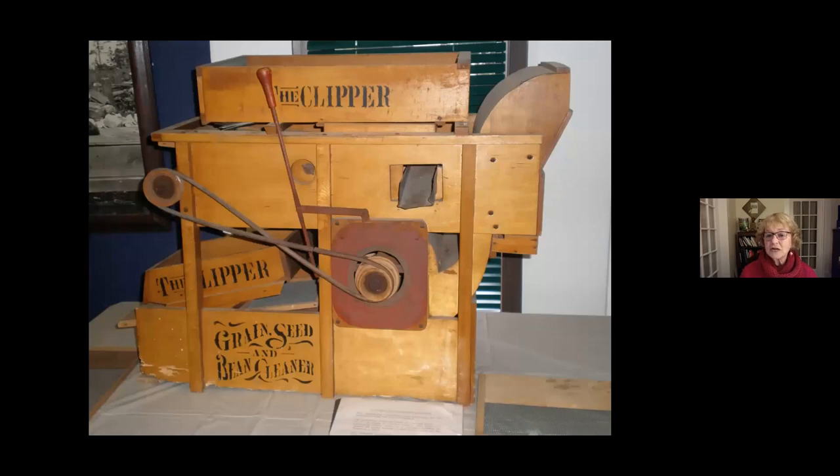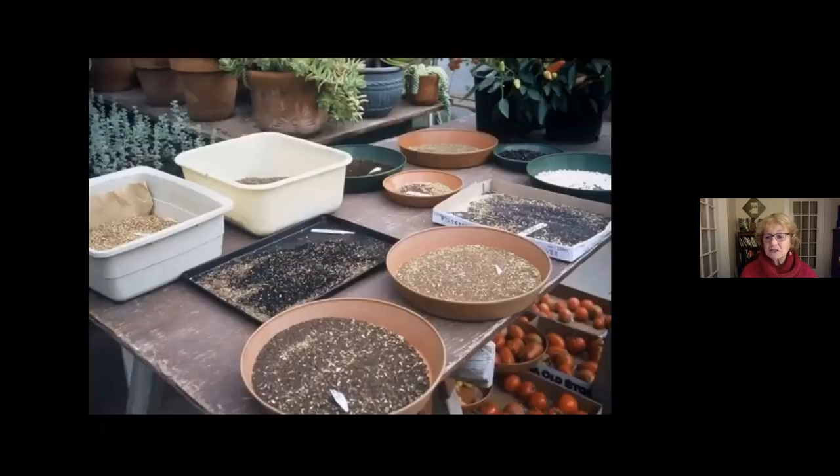But we don't need a specialized machine. When I got hooked on seed saving I found I could improvise using whatever was handy — tubs, plant saucers, baking sheets, beer flat boxes — whatever works just fine.